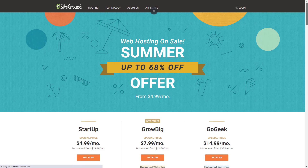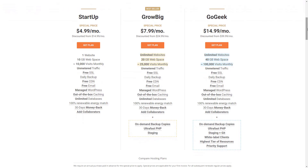If you'd like to pay more money for premium hosting, SiteGround has cloud hosting, dedicated servers, and more.